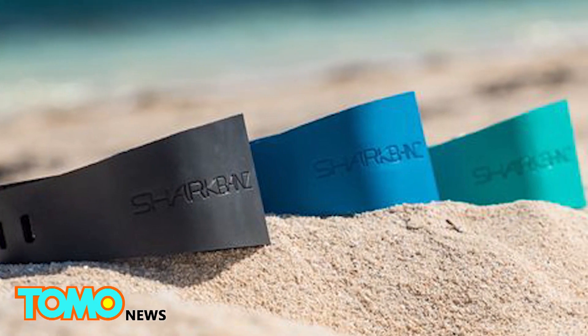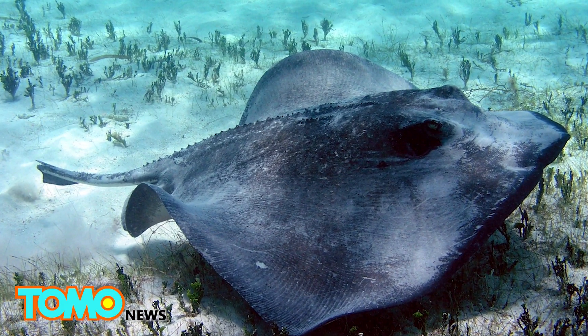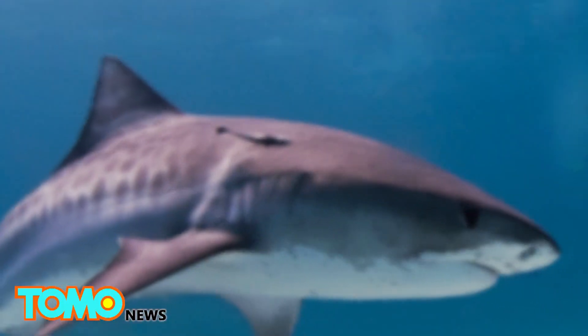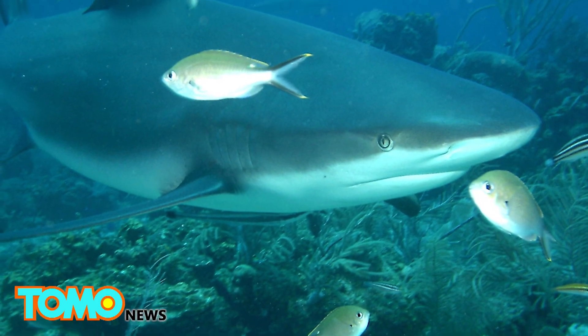The technology has proven to repel small creatures such as the nurse shark and southern stingray, as well as more aggressive, predatory animals such as tiger sharks and bull sharks, who are known for their attacks on people.